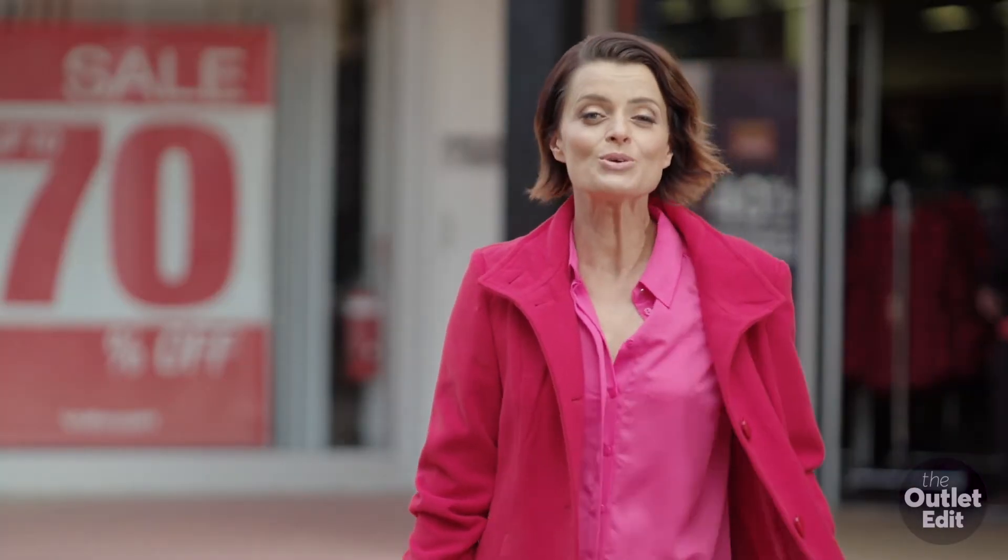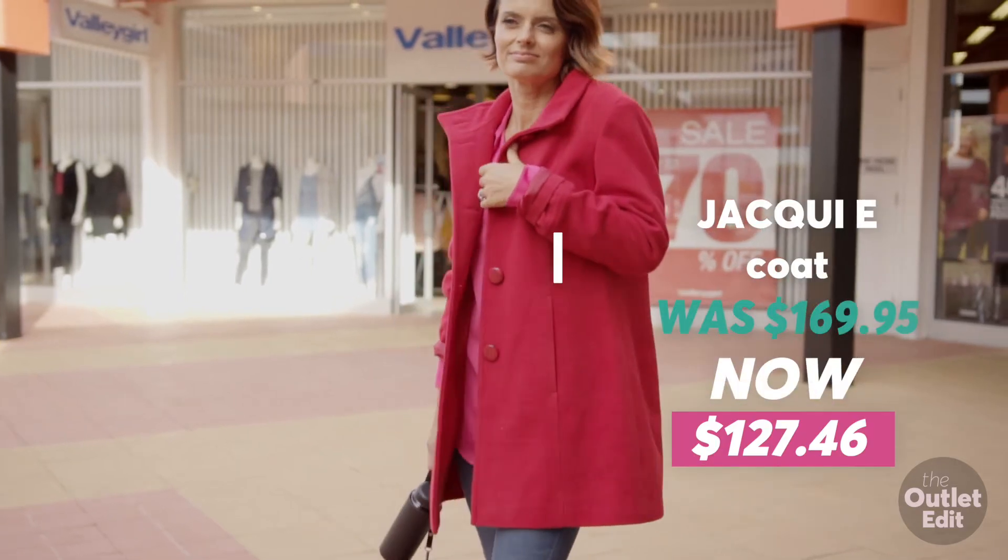Invest in a red coat. It will serve you well beyond one season and will cheer you up on a wintry day.